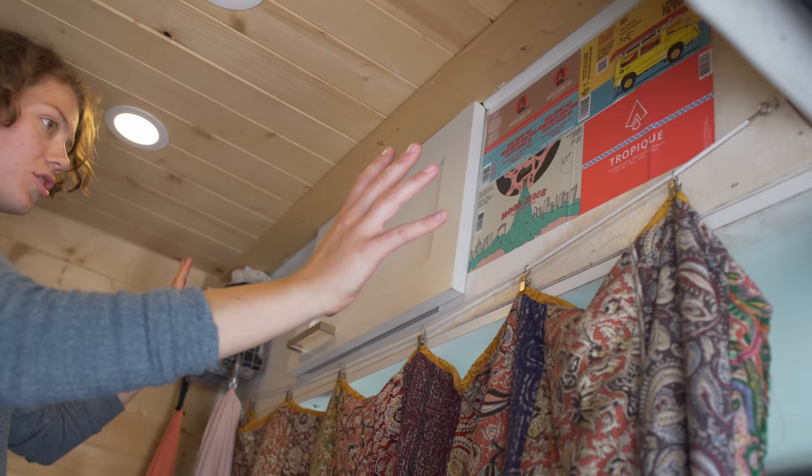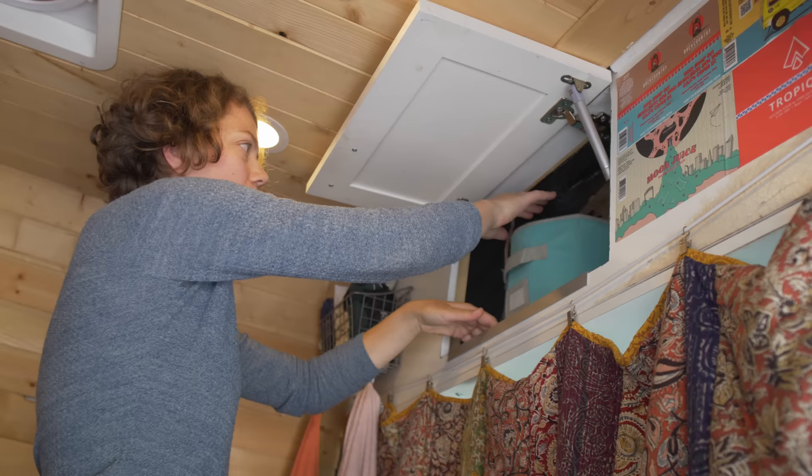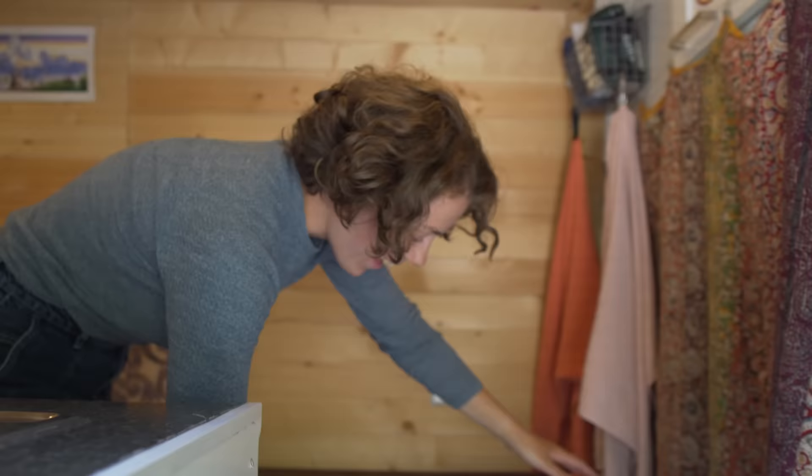Just above the seating area in the cab we have storage. In here we have bins — right now I have all of my art supplies in there. And under here right now is just the beer storage.